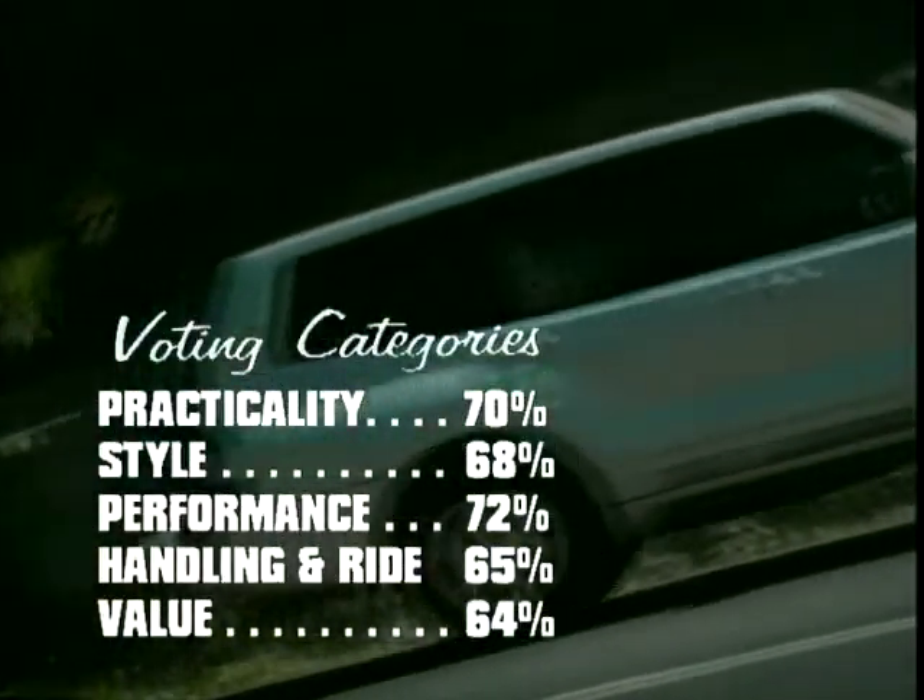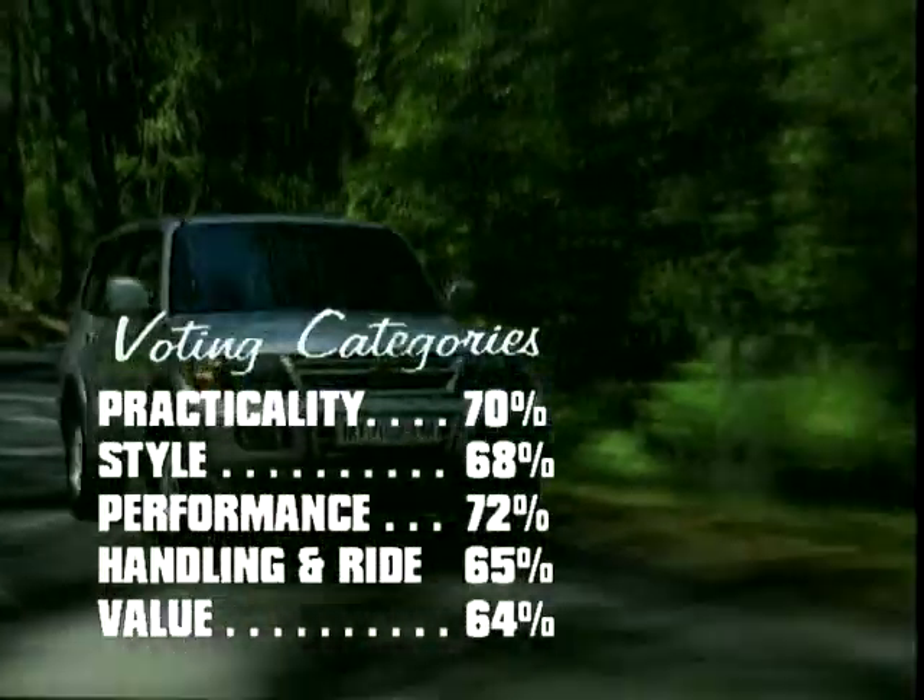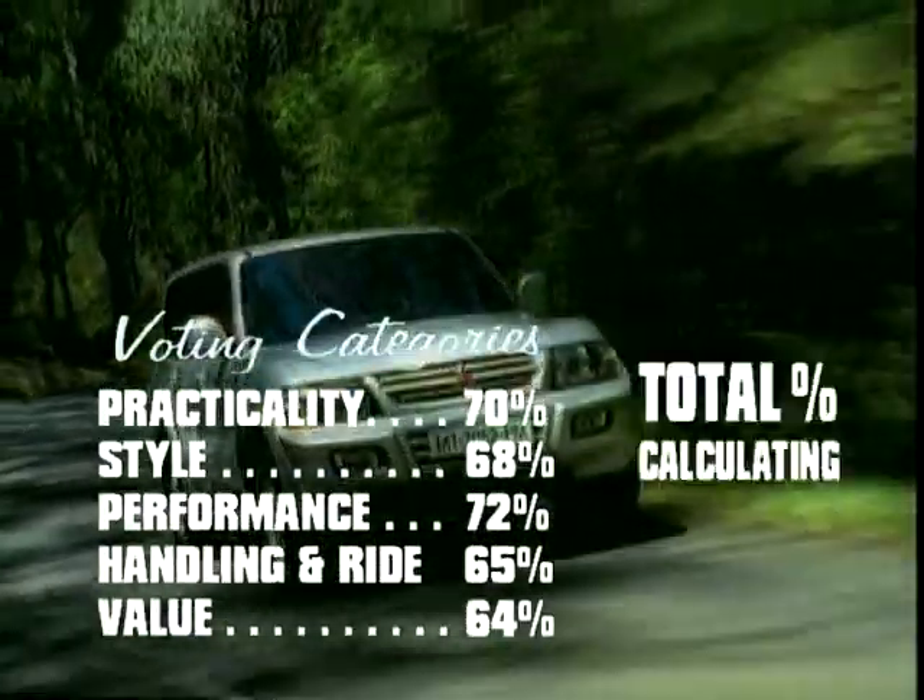Overall, the Shogun is a great, reliable package, and our panel have voted it to number 4. Now let's enter this week's top 3.